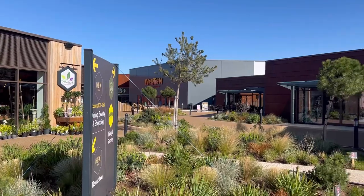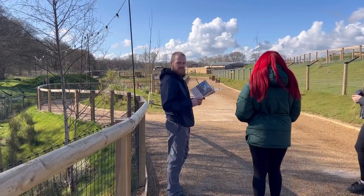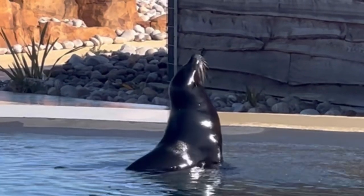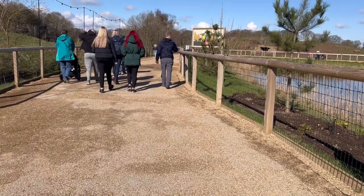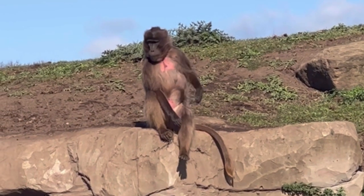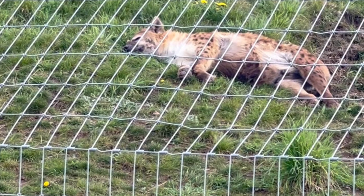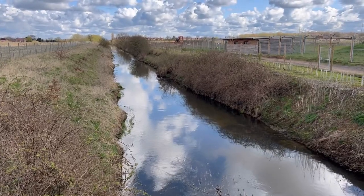Yorkshire Wildlife Park is an animal park dedicated to the conservation and rehabilitation of animals of all kinds. The park houses around 475 animals, including 60 different species, many of which are endangered and threatened in the wild today. Opened in 2009, exhibits include Into Africa, Lion Country, Land of the Tiger, Leopard Highs and Project Polar.